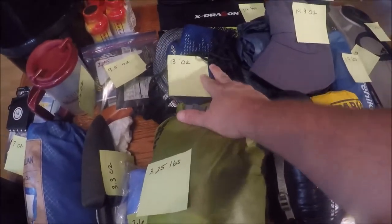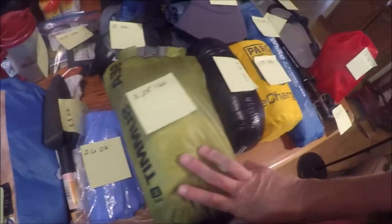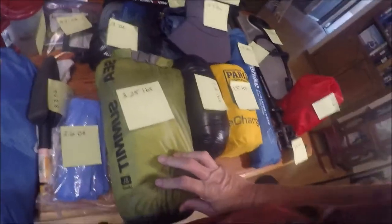This is our water filtration system — it weighs 13 ounces. This is my bag of clothes, which is 3.25 pounds.